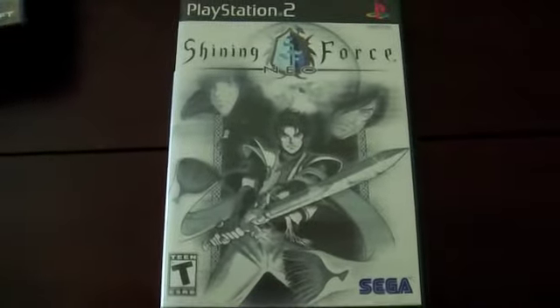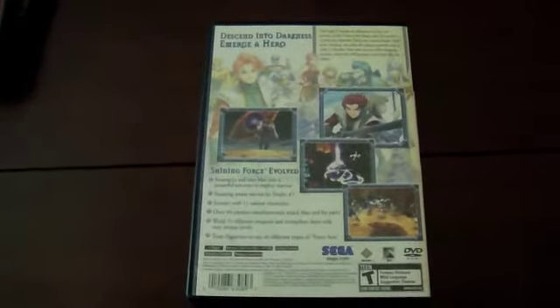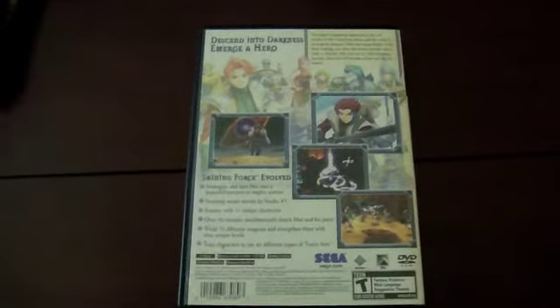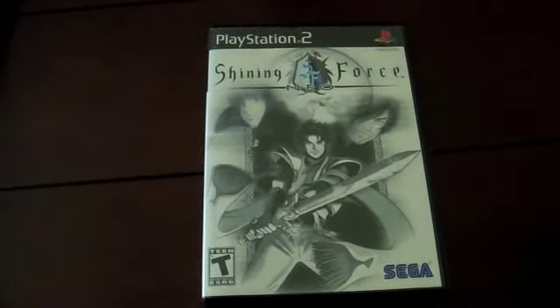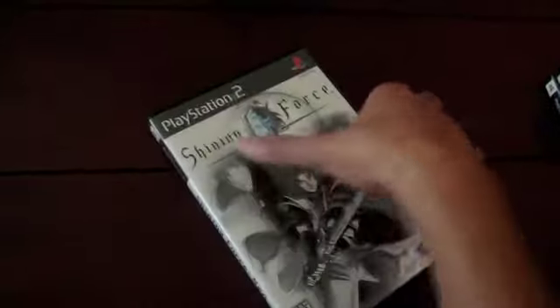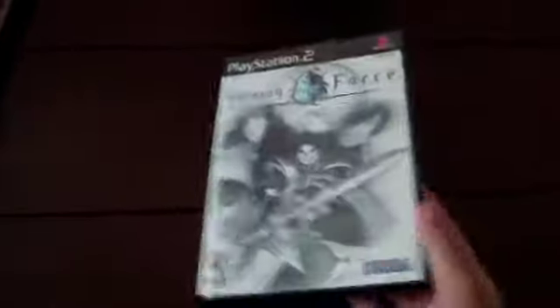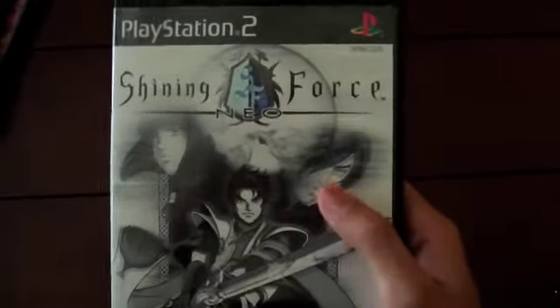I picked up Shining Force Neo, which was the worst condition game from the pawn shops. It was incomplete and I bought it for a dollar. The disc had minor scratches but I tested it and it played fine. The insert was in horrible condition — water damaged and torn — and it had no manual. But I managed to get a clean insert and the manual from GameStop for free just by asking, so now the game is complete with a fresh manual and looks brand new. I only ended up paying 75 cents for it, which is awesome.